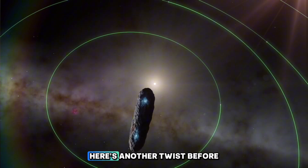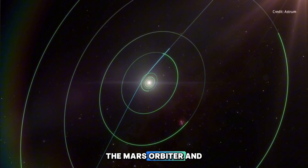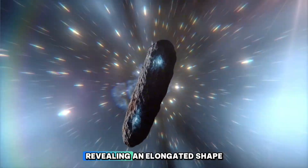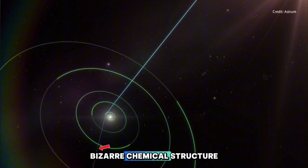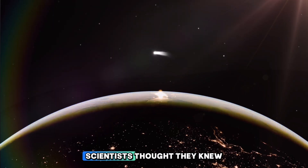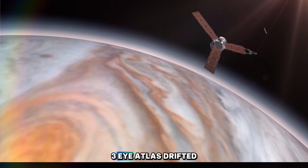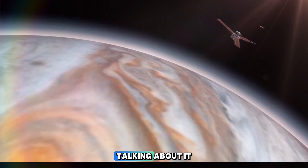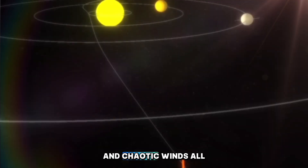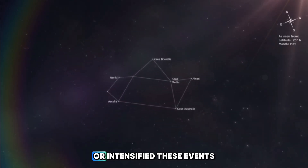And just when you think it can't get wilder, here's another twist. Before slipping out of sight, 3i Atlas passed dangerously close to Mars. The Mars Orbiter and Perseverance rover managed to capture the closest, clearest images ever of the object, revealing an elongated shape and hints about its bizarre chemical structure. Whatever this thing is, it's not just another rock in space — it's rewriting everything scientists thought they knew about interstellar visitors. At the exact moment 3i Atlas drifted nearby, instruments picked up intense Martian activity — wild dust storms, spinning dust devils, and chaotic winds all kicking up around the rover's location. Some experts believe the interstellar visitor's close pass may have somehow triggered or intensified these events.